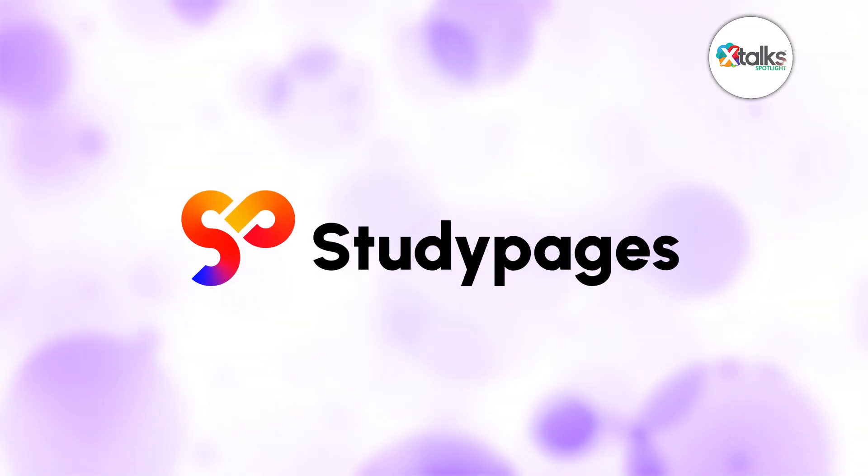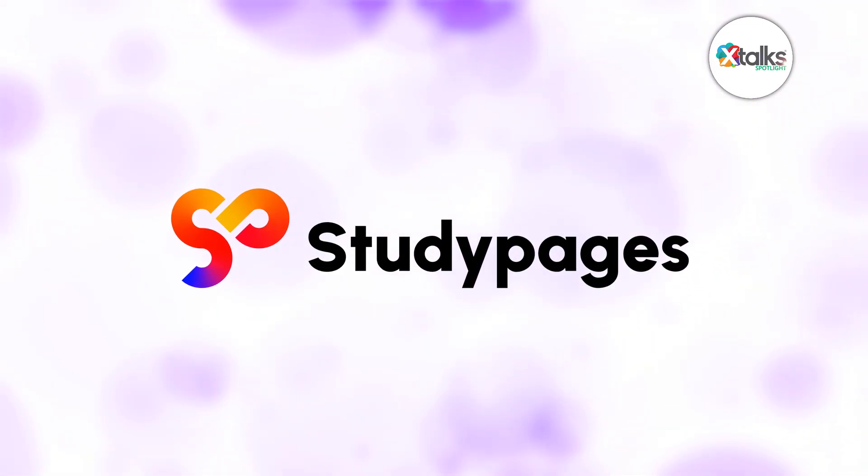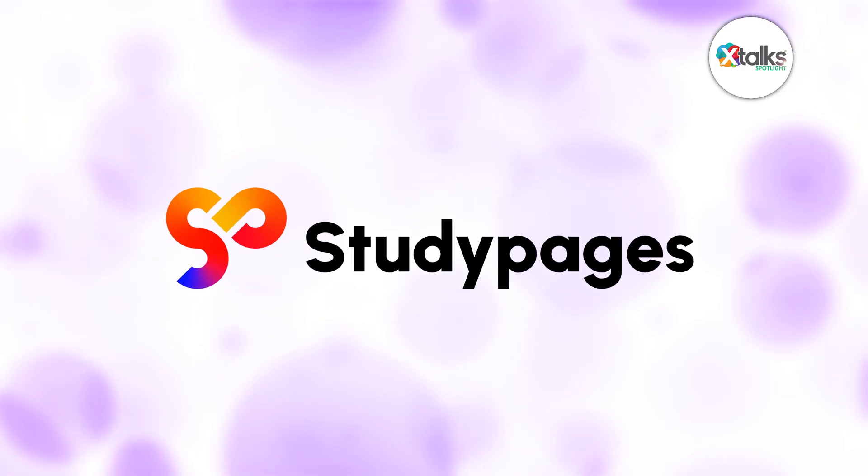Well, thank you very much Aaron and Kuhn for speaking with us today — we really appreciate your time and insights. Thank you so much for having us; it was really great to be here. We look forward to learning more about StudyPages' initiatives to advance the use of technology for clinical research. Thank you all for joining us for this Xtalk Spotlight feature — we hope you enjoyed the discussion.